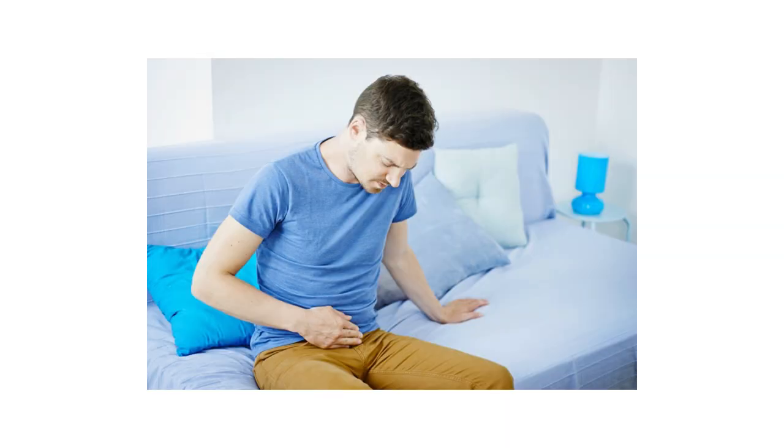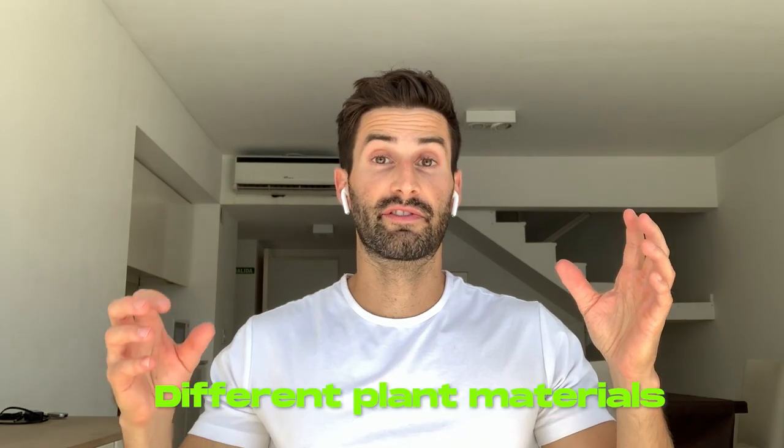Bitters are a type of herbal supplement designed to help with the digestion of food and to help get rid of digestive issues such as bloating, gas, and indigestion. Digestive bitters are a mixture of a variety of different plant materials, and what makes them what they are is that they're soaked in either a strong alcohol or a vinegar-based solution, which helps extract the bitterness from the herbs and plant materials.